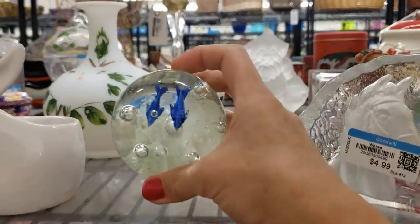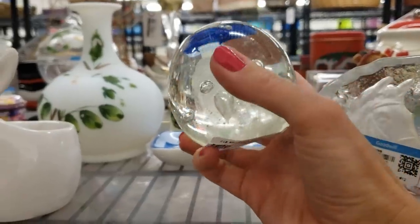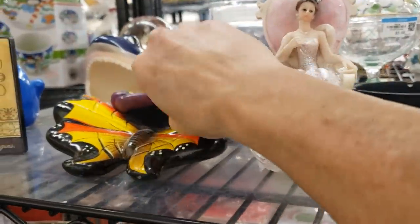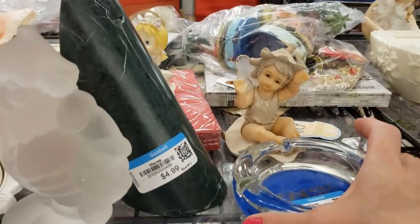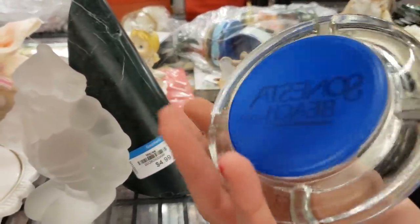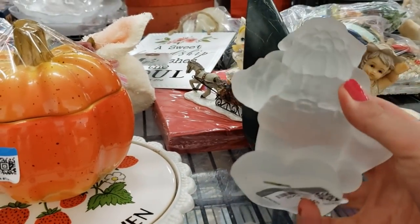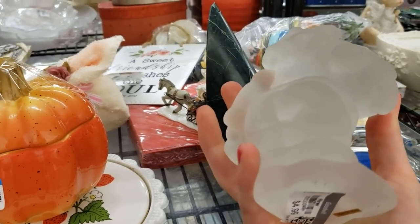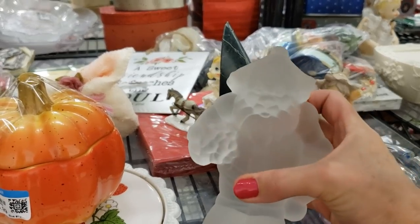A paperweight with dolphins — that's lovely. I'm going to take that for $5.99 because I know I can resell it for a profit. These little butterflies are a bit chipped up, so I'll pass. This is an ashtray from the Sinesta Beach Hotel — I think that's in Florida, I'm going to take that. This frosted glass Santa Claus is really quite heavy — he's $4.99 but he's a gray tag so he's a dollar. Definitely taking him.